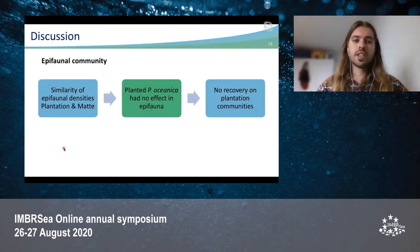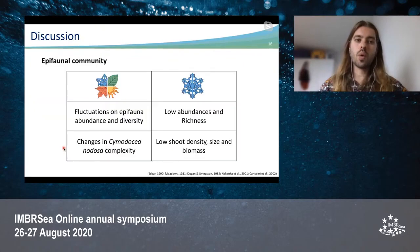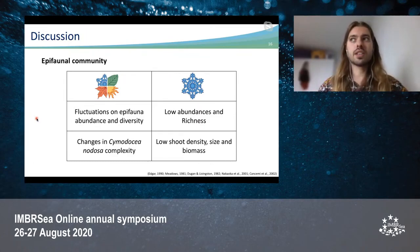On the other hand, the similarity of densities between plantation and mat suggests that the planted Posidonia Oceanica has no effect on the epifauna, and therefore there is no recovery in the epifaunal communities in the plantation habitats. Still, it's important to follow up the process over a longer time frame. Studies have reported that epifaunal abundance and diversity fluctuate seasonally in seagrass habitats, usually resulting in low abundances during wintertime — partly due to changes in structural complexity of seagrasses, which is not the case for Posidonia Oceanica, but it is for Cymodocea nodosa, with low shoot density, size, and biomass during winter.